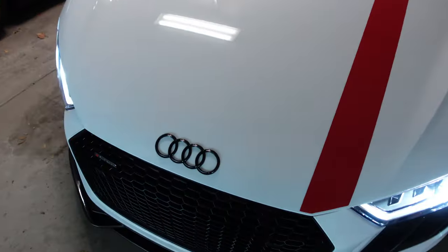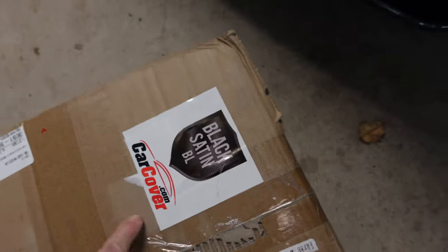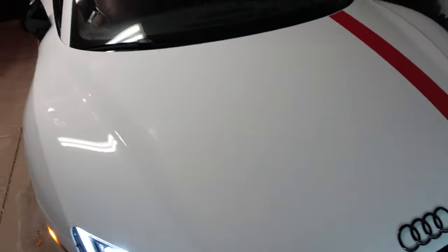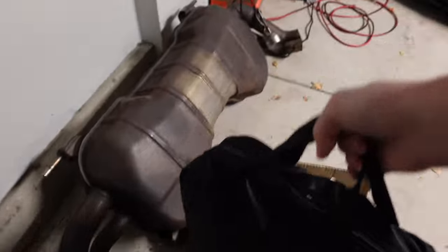We also have something cool that showed up from carcover.com — obviously a car cover. So we're going to open that up and see what it's like. The black satin car cover from carcover.com. I have the OEM car cover for the Shelby, but the R8 I didn't get one. So I figured let's try it out. It comes in a nice little storage bag — already impressed. Let's open her up.